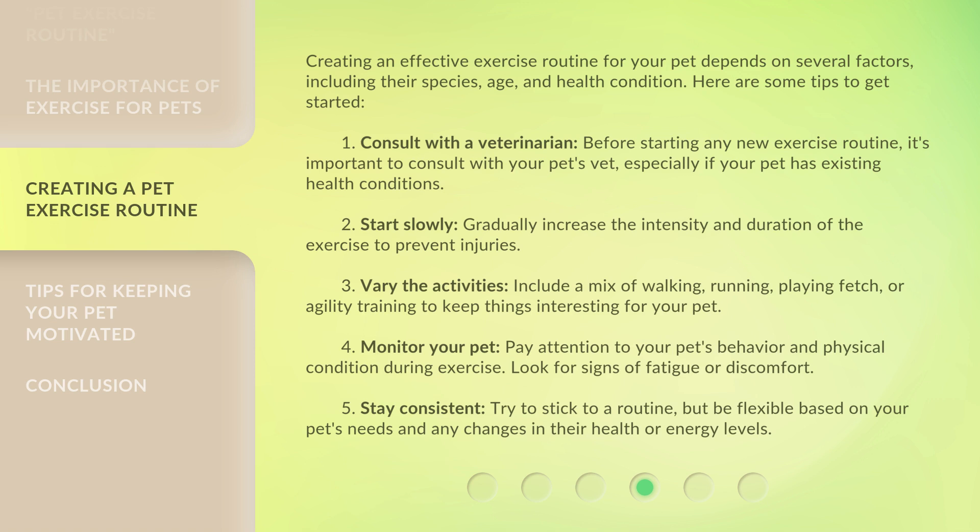Four: monitor your pet — pay attention to your pet's behavior and physical condition during exercise, and look for signs of fatigue or discomfort. Five: stay consistent — try to stick to a routine, but be flexible based on your pet's needs and any changes in their health or energy levels.